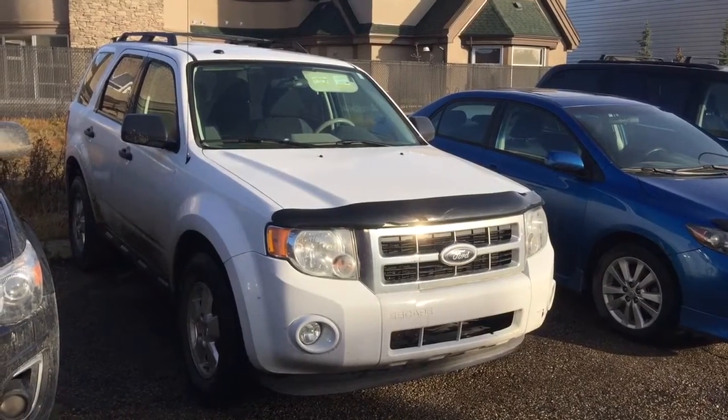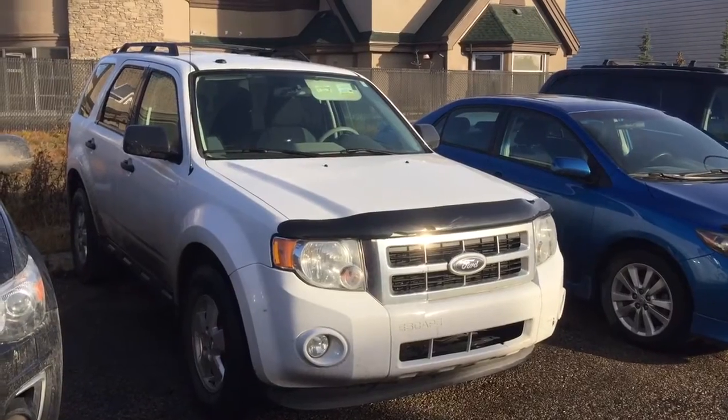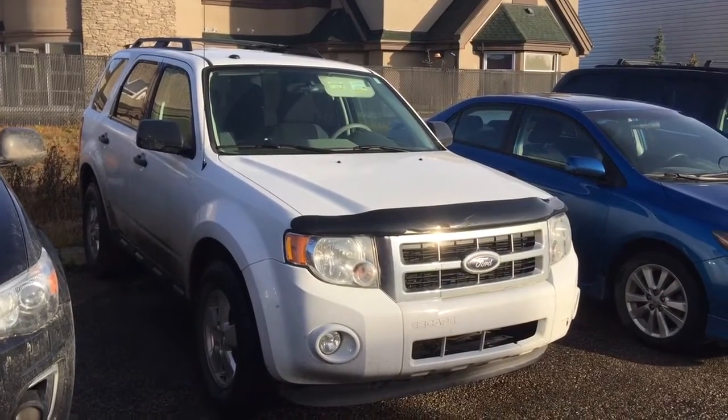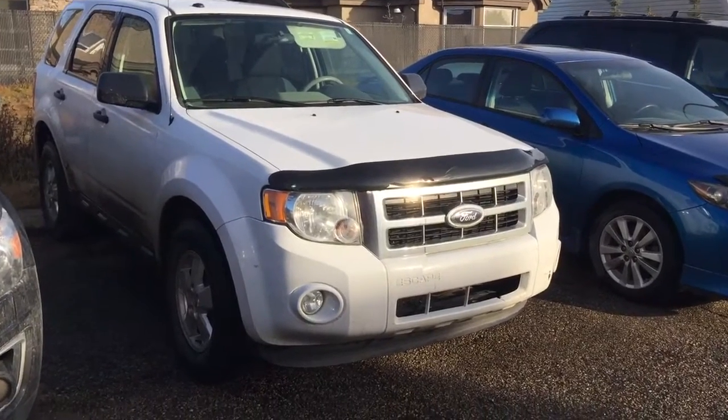Good morning, this is Andy Lam from Mayfield Toyota Pre-owned Supercenter. Today I would like to present you a 2012 Ford Escape XLT series in red color. This is the unit — let's have a look.